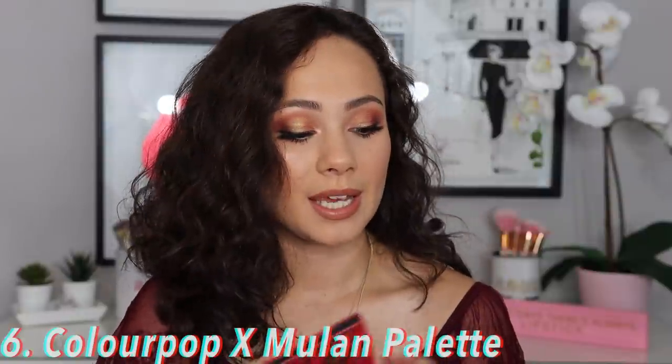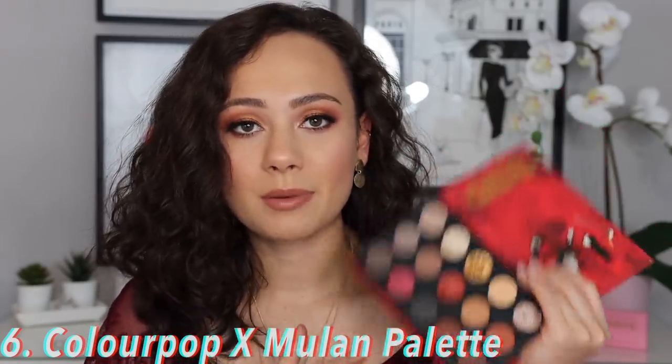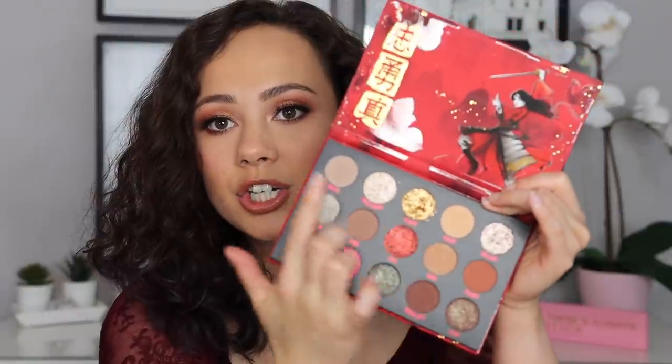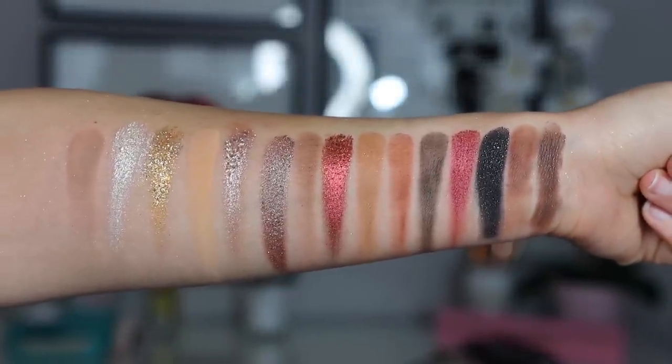Moving on, we have the Colourpop and Mulan collaboration at number six. It was sitting in my room for a while, but once I tried it, as expected, I was very happy with it. I specifically love the glitter shades — they have a formula I've honestly never tried before. They're very opaque; the glitter doesn't separate too much, giving you a real layer of glitter over the lid. You will get some fallout, but as a glitter lover, it is what it is. The mattes blended out fine, and it's an easy everyday palette. It might possibly be a favorite of mine from Colourpop — great color story and really great formulas.